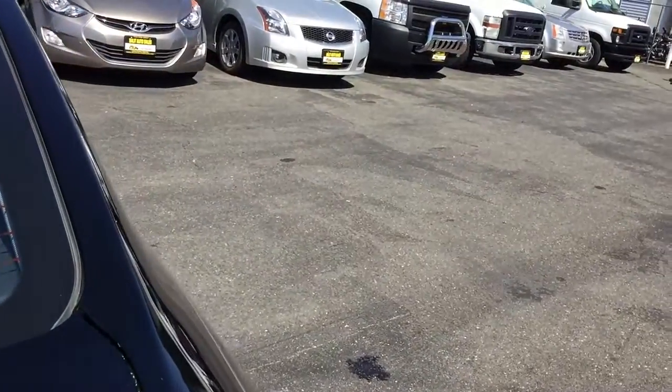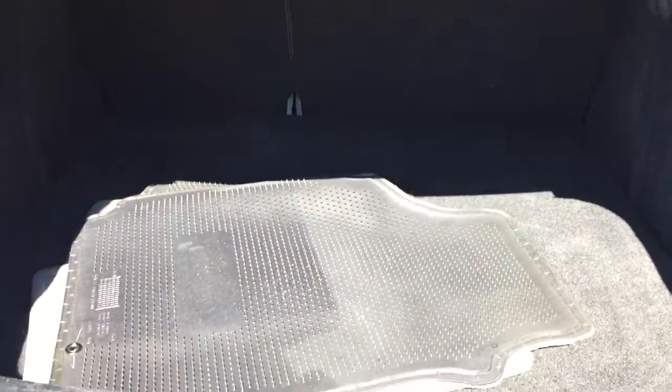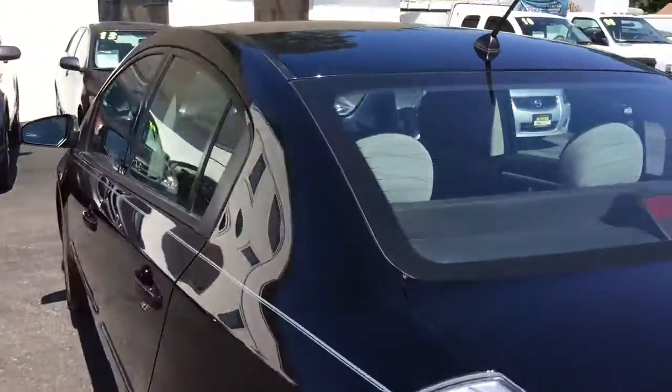Take a look at the trunk for a second. The trunk is quite roomy. The seats do fall down — maybe hard to see in this lighting situation. Remote keyless entry.